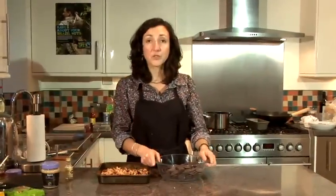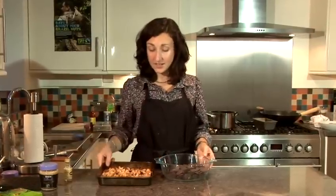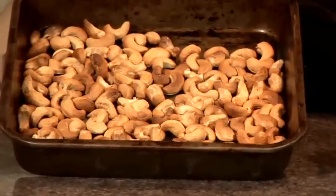So I've got some chocolate chips here which are organic and fair trade, and some fair trade cashew nuts which I've toasted.